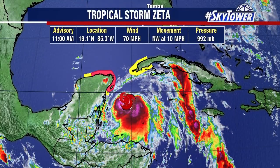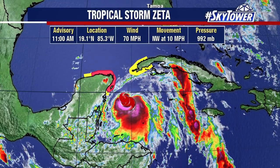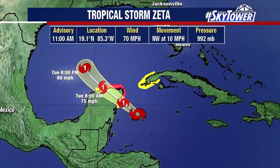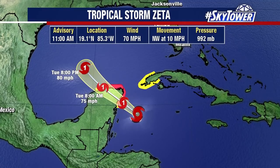Later on tonight, I do think this is going to become Hurricane Zeta. It doesn't really have all that far to go. It works its way over the Yucatan as a hurricane and then moves up into the Gulf of Mexico.